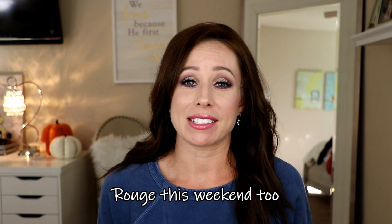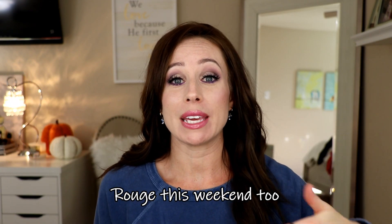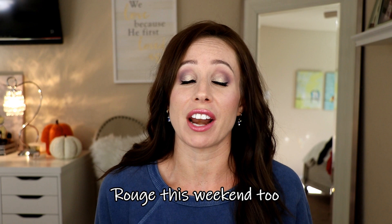Hey everyone, welcome back. So today's video, I'm going to be sharing with you what I bought at the Sephora Beauty Insider holiday bonus sale this past few weekends. For rouges it was the past few weekends, but for the VIBs and the Beauty Insiders, you are still going to have time to shop. I wanted to make sure to get this up while the rouges could still shop and then get your list ready for everybody else. I'm really excited about what I bought.